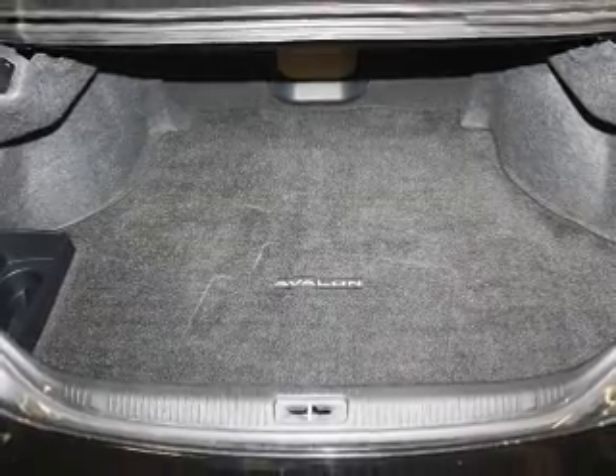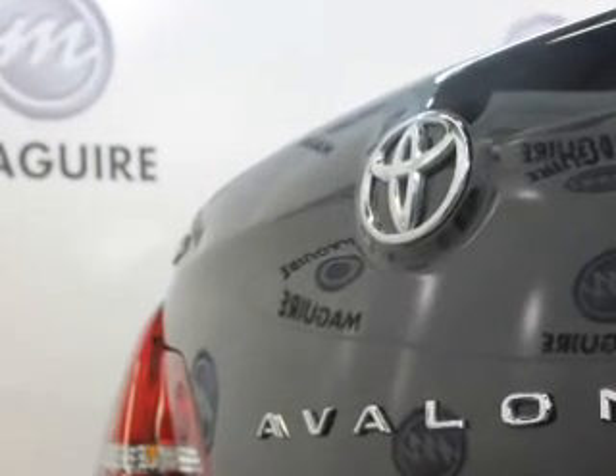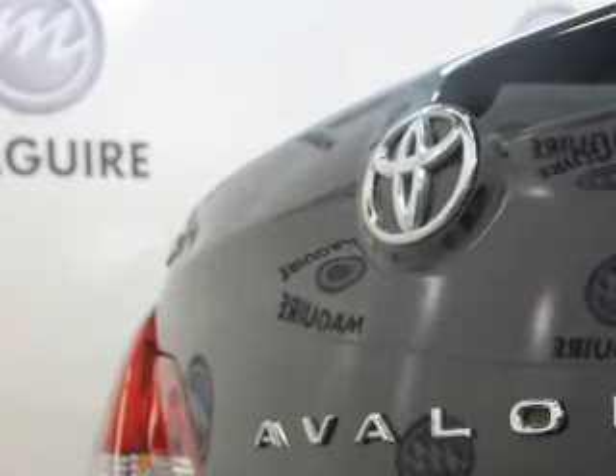Power door locks. Power windows. Cruise control. An AM-FM stereo with multi-disc CD player. A satellite radio. Power mirrors. Power steering.